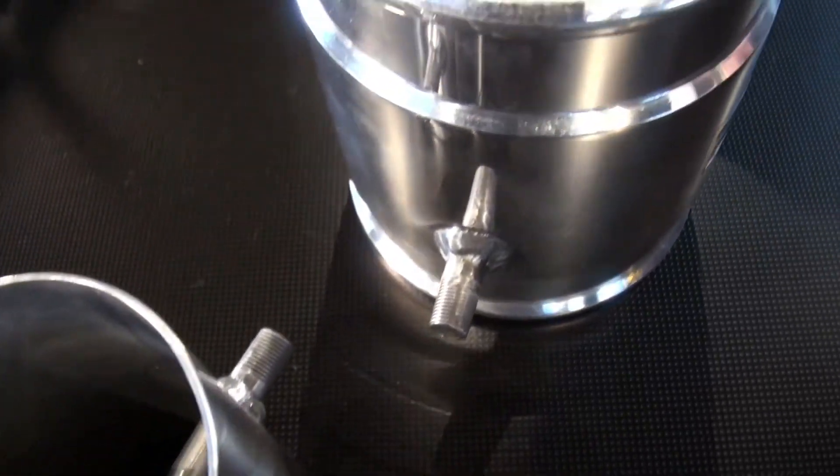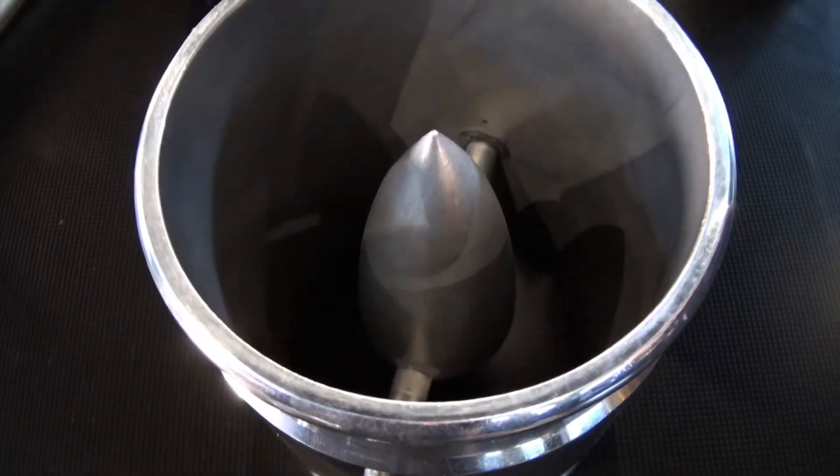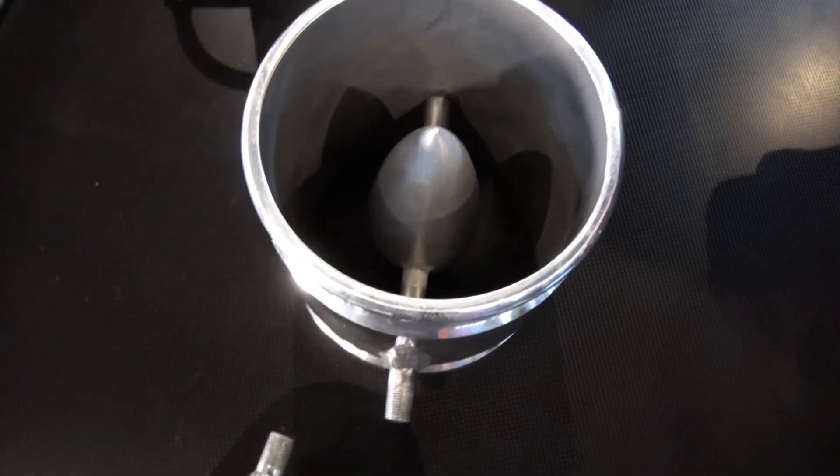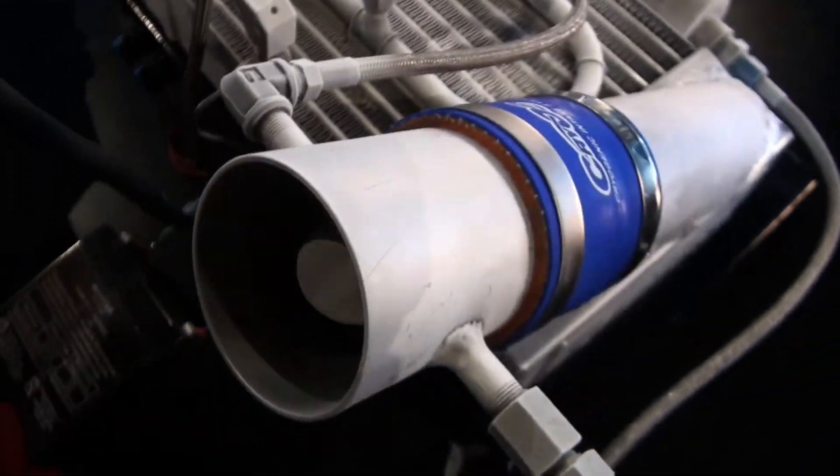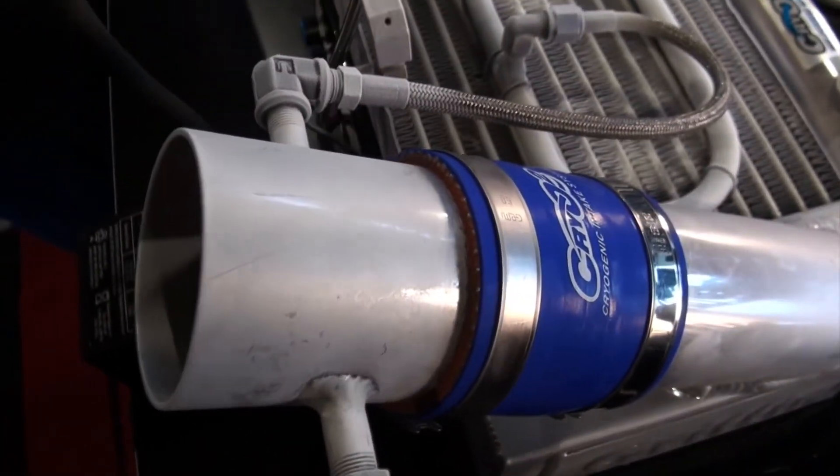The Cryo2 air intake consists of an aerodynamically designed bulb with a cryogenic chamber that mounts inside the air tube. Air is cooled as it passes over the bulb, resulting in a cooler, denser, more powerful intake air charge.